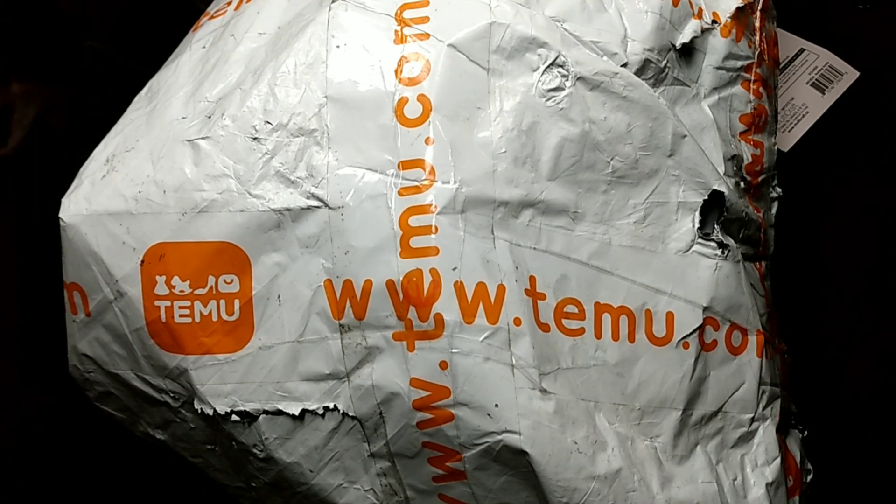Hey y'all, today is Wednesday, November 29th, and as you can see, I have a Timu package. But before I get into that, I want to show you a couple things that I picked up at Mighty Dollar. It's just a few things, and then I'll get straight into the Timu haul.